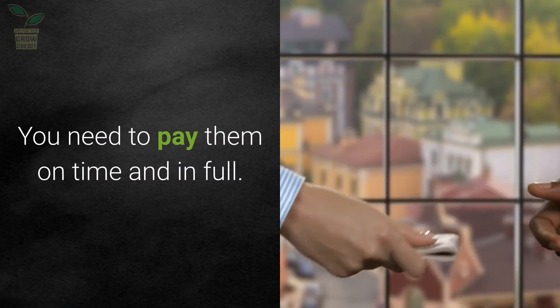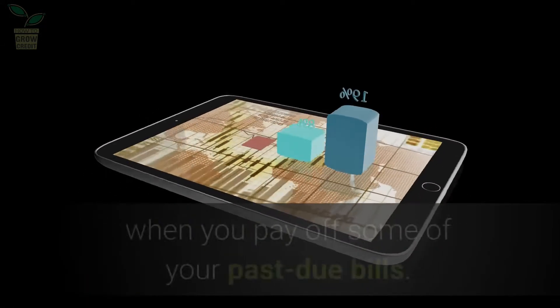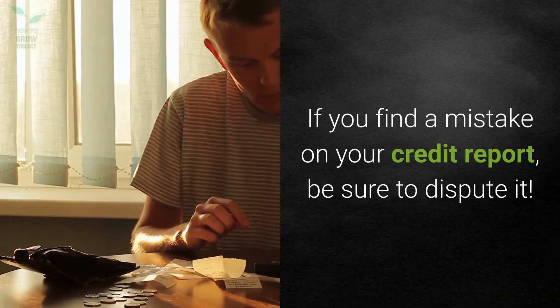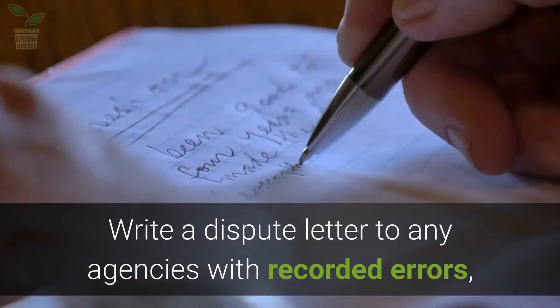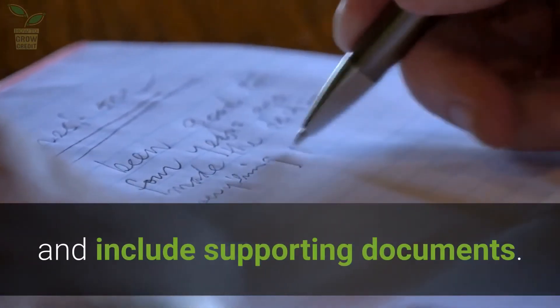You need to pay your bills on time and in full. Your credit rating can improve almost immediately when you pay off some of your past due bills. If you find a mistake on your credit report, be sure to dispute it. Write a dispute letter to any agencies with recorded errors and include supporting documents.